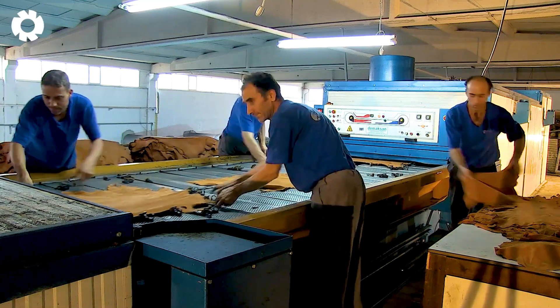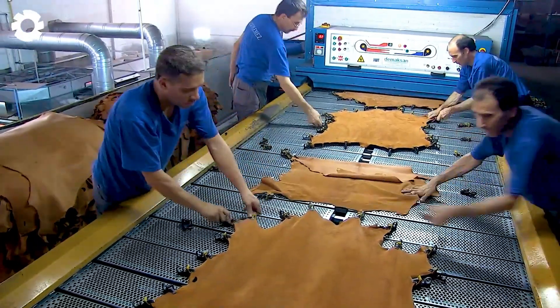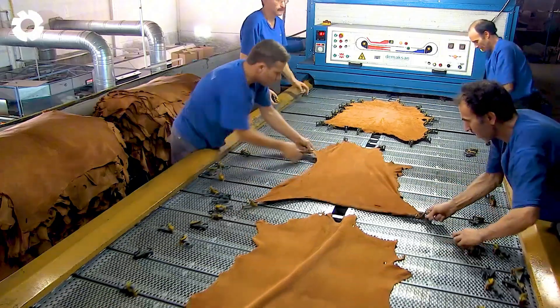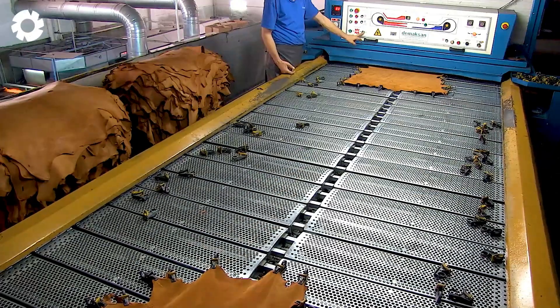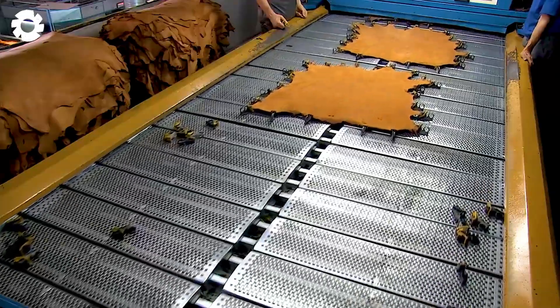The leather processing industry increasingly incorporates automated machinery. With high precision, these machines perform each step meticulously, producing leather goods with consistent quality and perfecting every detail.